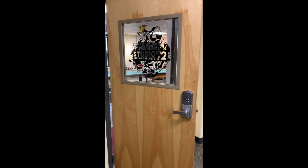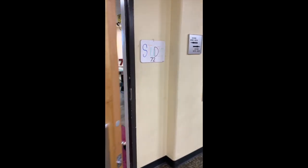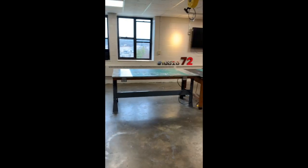Hey everybody, this is Matt. I'm the program director for Studio 72. I've got a lot of questions about what the studio space is like, so I thought I'd do a walkthrough for you today.